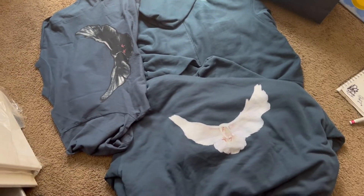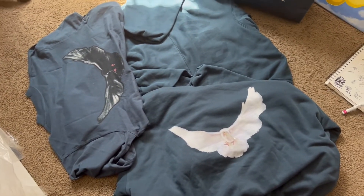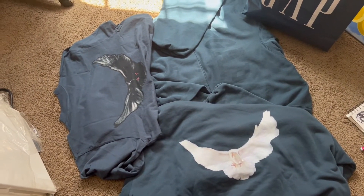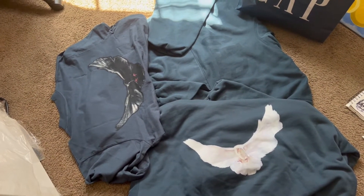I will be trying it on to give a size review because the sizes were way off. I'm usually a medium and my medium was just like an extra large on me. I'll give you a size review here in a second — stay tuned.